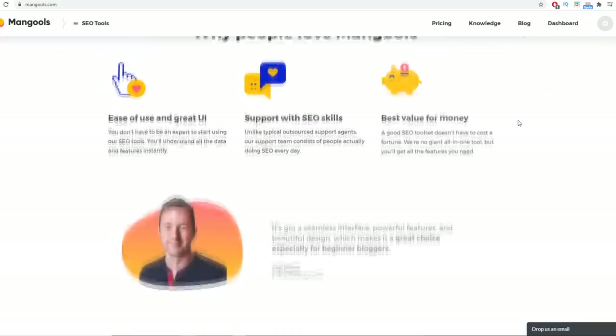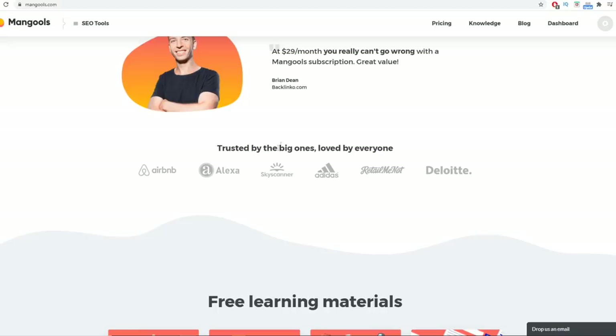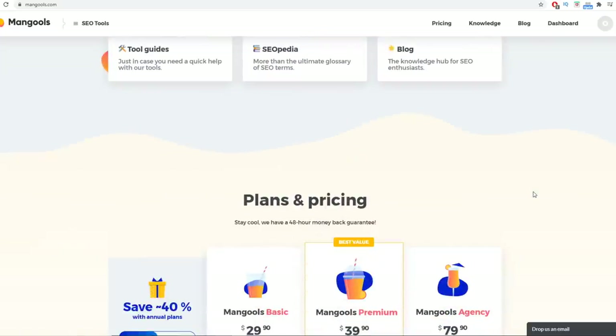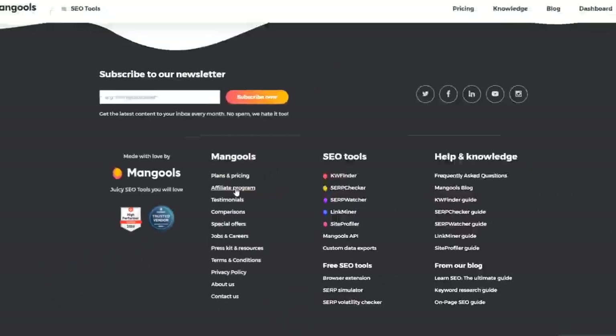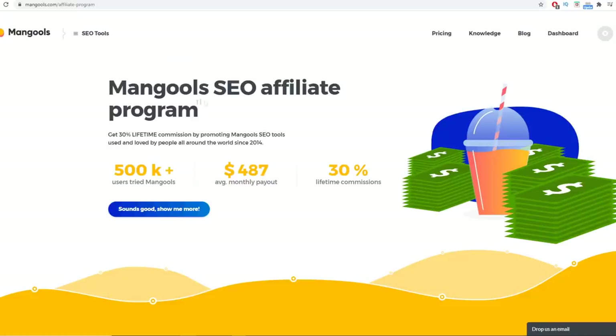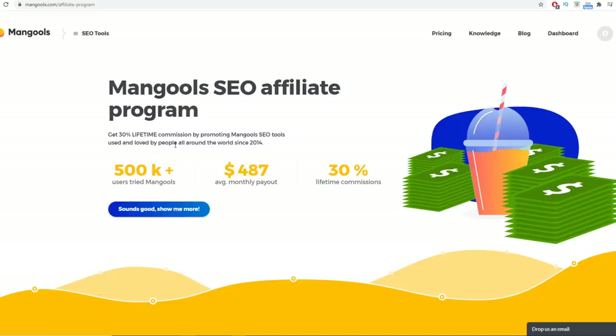This strategy is going to work for any other affiliate link or affiliate product you have. I'm just using mangools because it's trusted by many big companies like Airbnb, Alexa, Adidas, RetailMeNot, and much more. All I need is their affiliate program. You can find it by scrolling to the bottom of mangools.com — the affiliate program page shows: get 30% lifetime commission by promoting mangools SEO tools. It's a reoccurring affiliate program, so you refer someone once and keep making money for a lifetime every single month.